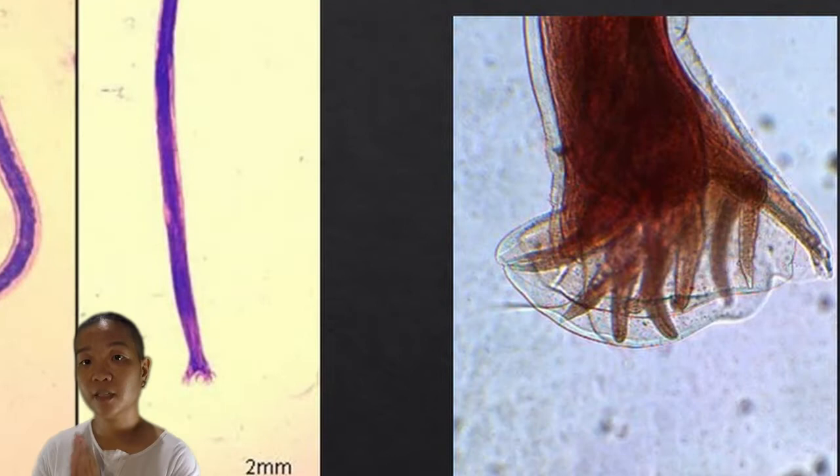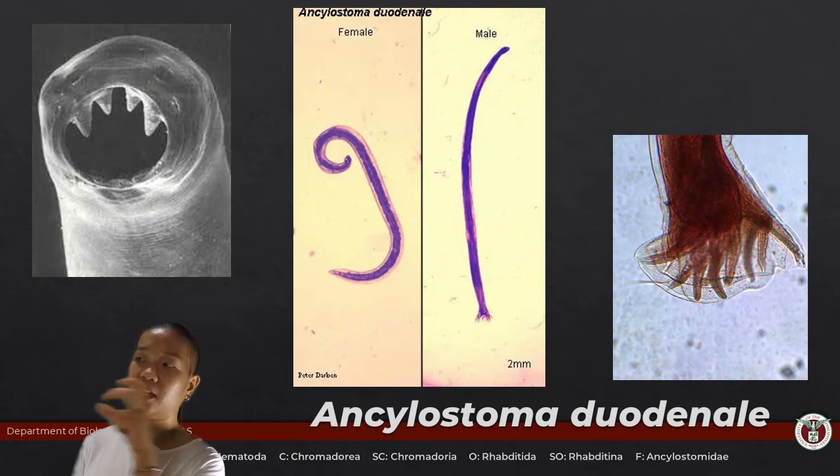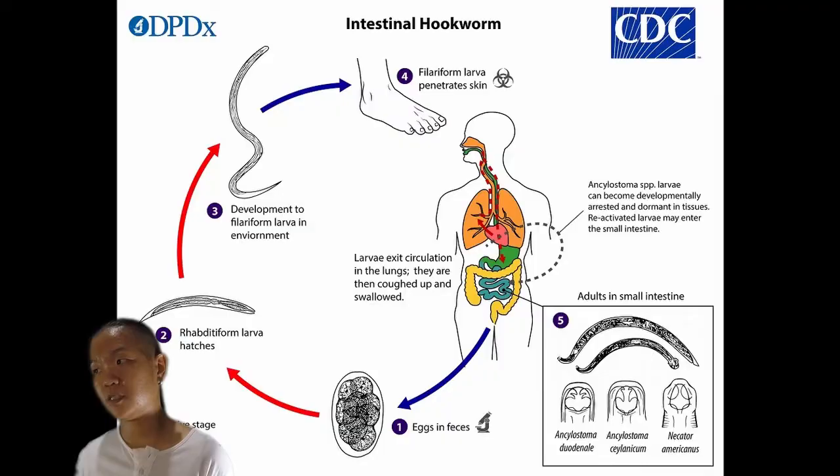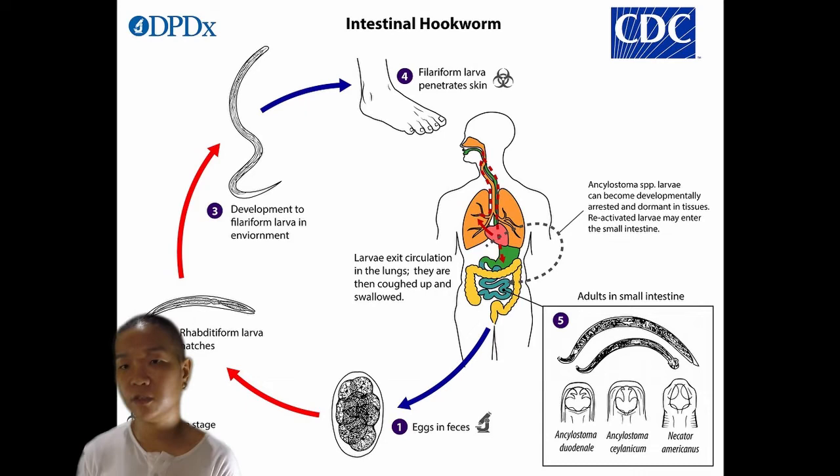Hookworms live in your small intestines, latch onto the lining, and feed on blood there. In this case, you don't really have to ingest feces. The larvae hatch in the feces and after some time, they wait for the next unsuspecting mammal to step on that fecally contaminated grass. Then they hook into the skin, dig their way in, and travel to the intestines.